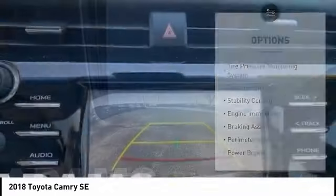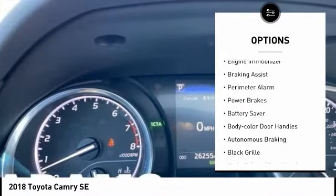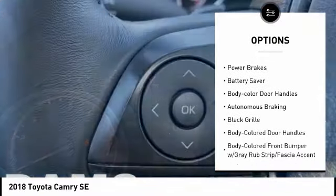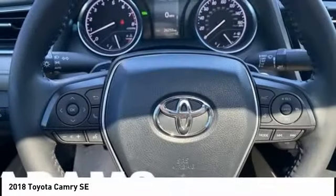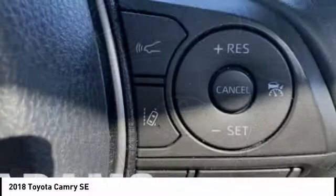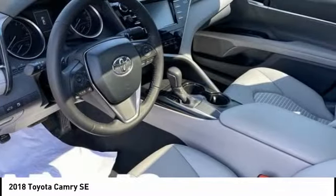Here are some of this vehicle's great options: tire pressure monitoring system, traction control, stability control, engine immobilizer, braking assist, perimeter alarm, power brakes, battery saver, body color door handles, and autonomous braking. Searching for a dependable vehicle that looks great too?